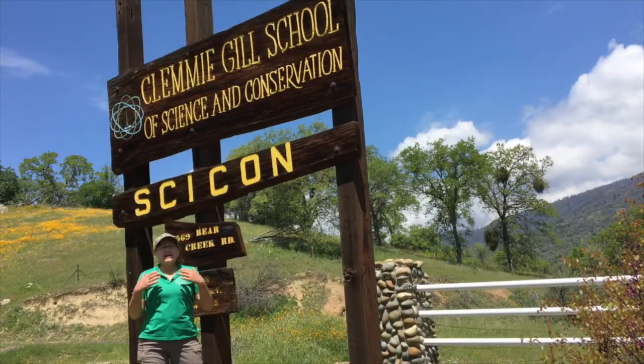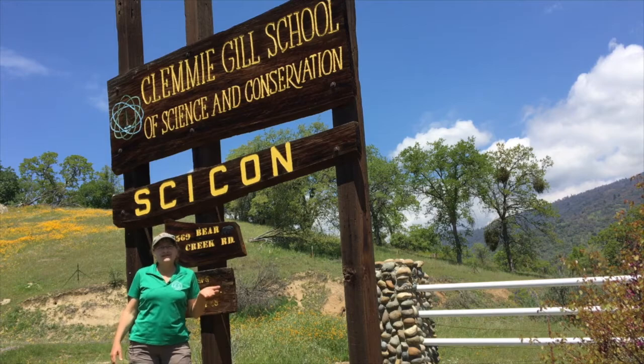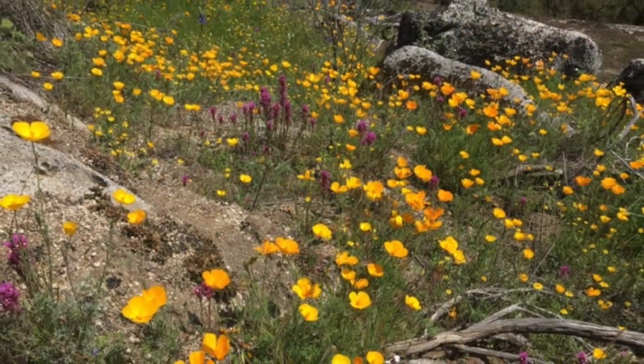Hi, my name is Nancy Bruce and I'm the creator of the wildflower exhibit each year for the Sequoia barbecue. Today let's take a look at what's blooming up Listening Hill. We'll start at the bottom and work our way up.